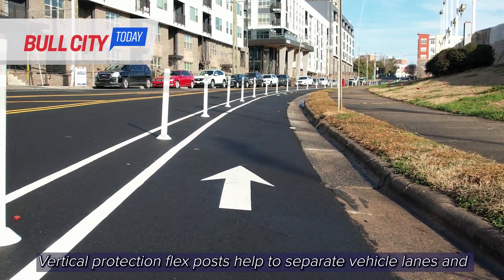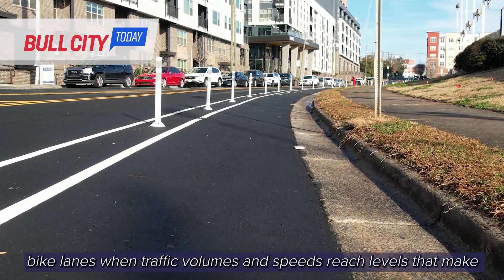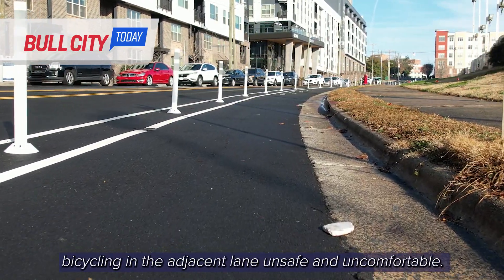Vertical protection flex posts help to separate vehicle lanes and bike lanes when traffic volumes and speeds reach levels that make bicycling in the adjacent lane unsafe and uncomfortable.